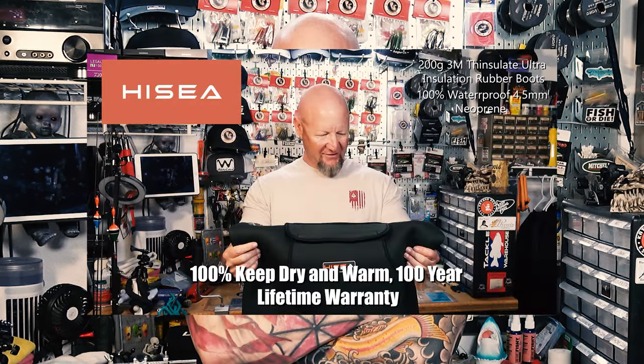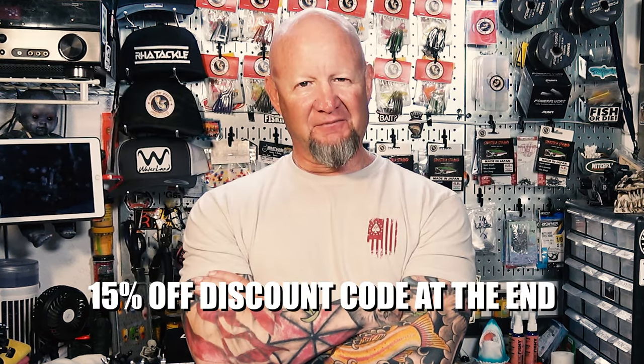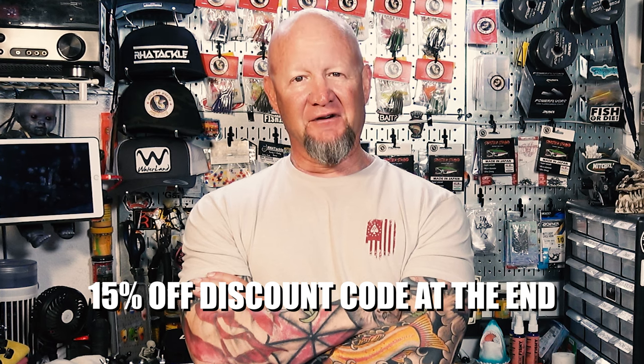Also, stay tuned to the very end of this video right before the outro - I'm doing a wader review. The good people at Hycia sent me the waders and gave me a discount code, so if you make some purchases you get up to 15% off. Definitely check that out. So let's see what we can do.